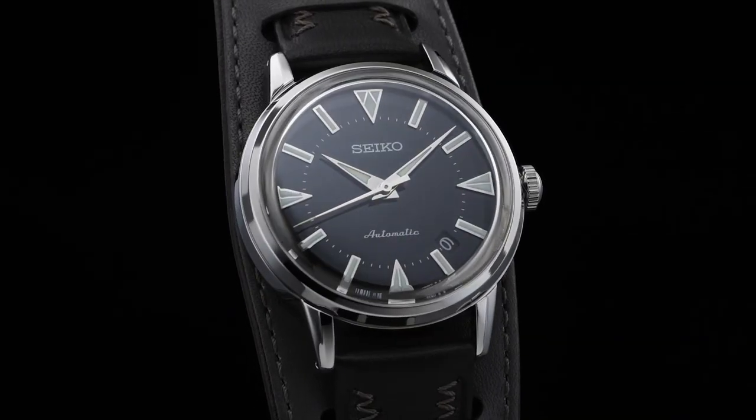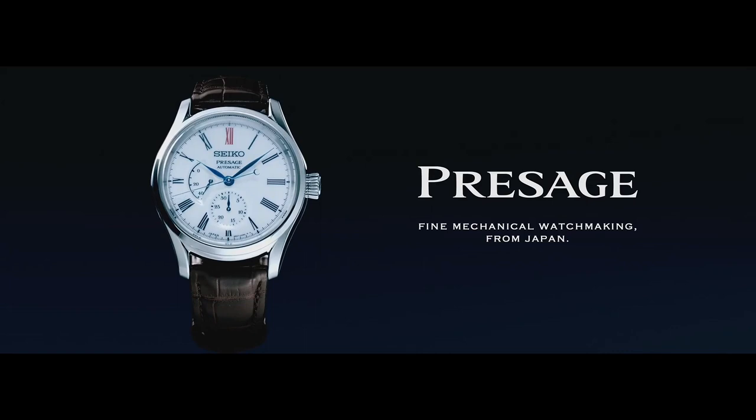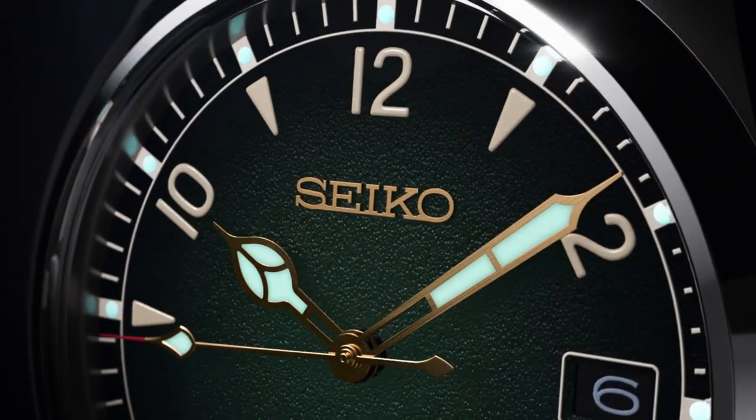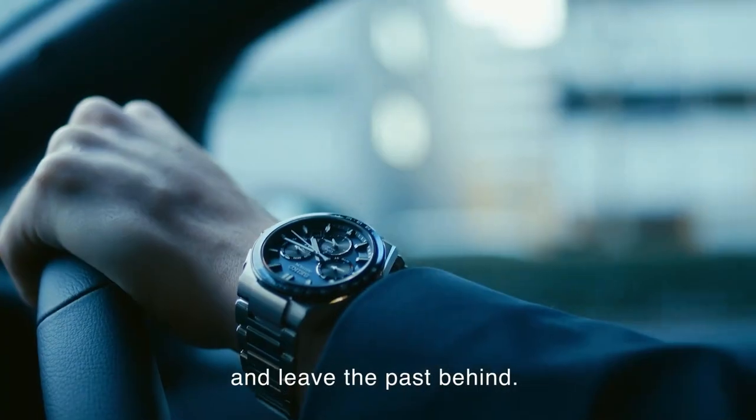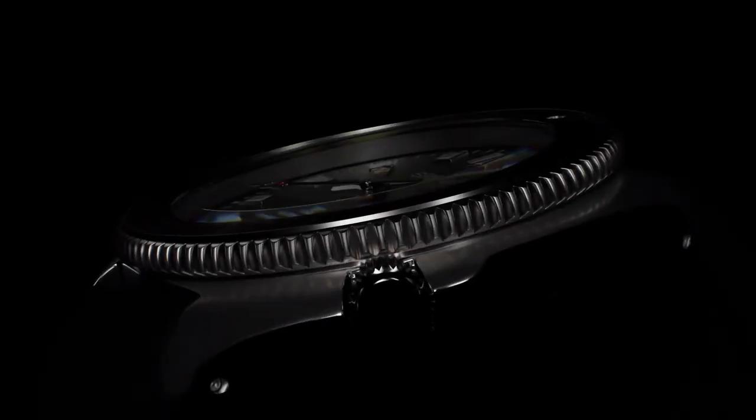Hello, what's up guys? If you're finding the best new stylish Seiko watches for men based on specifications, you're in the right place. All the watch buying links are given in the video description. Please subscribe to my channel for more new upcoming videos.